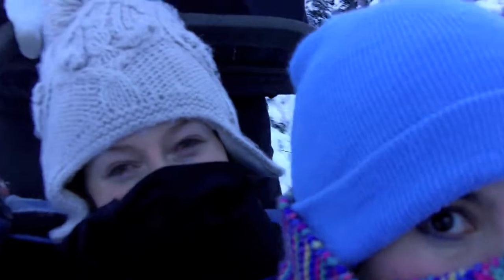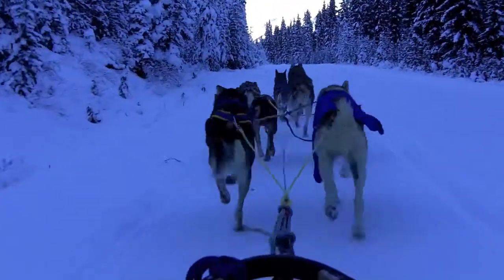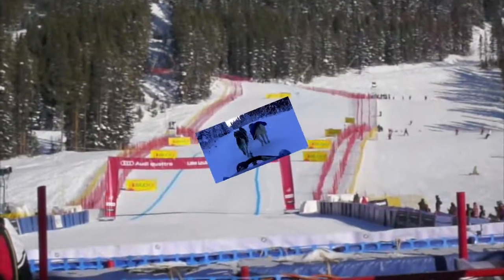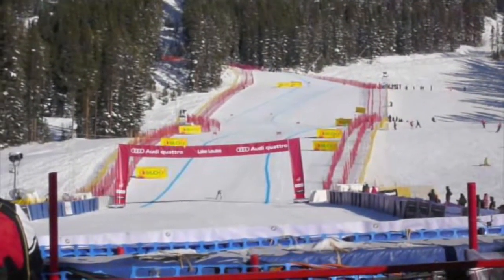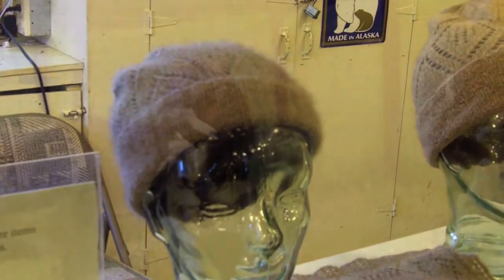So when you're bundling up this winter, getting out the hats and gloves, whether it's to race in the Iditarod or to hit the slopes, you might not think much about what they're made of. But chances are they're not made from ox's wool — musk ox's, to be specific.